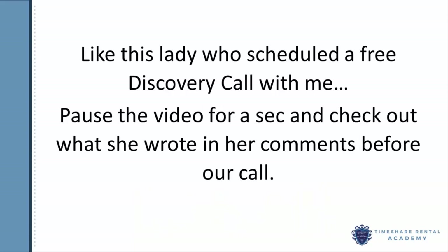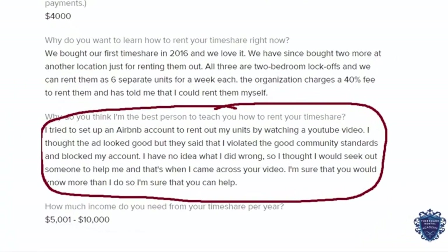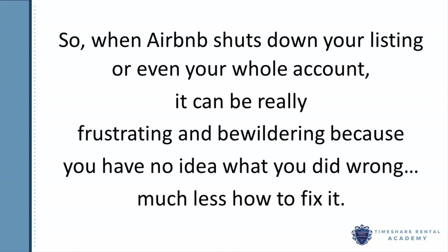Like this lady who scheduled a free discovery call with me — pause the video for a second and check out what she wrote in her comments before our call. So when Airbnb shuts down your listing or even your whole account, it can be really frustrating and bewildering because you have no idea what you did wrong, much less how to fix it.